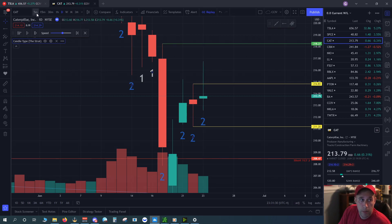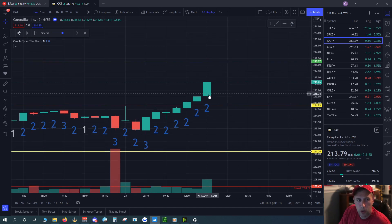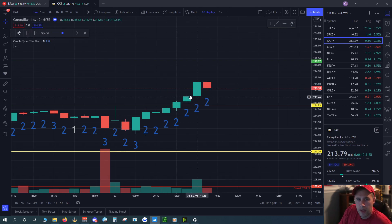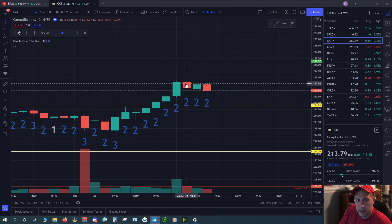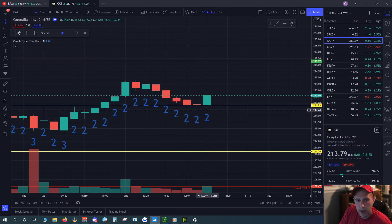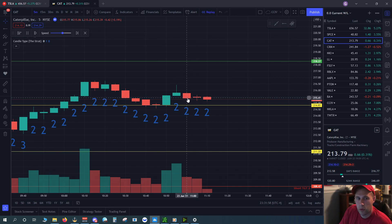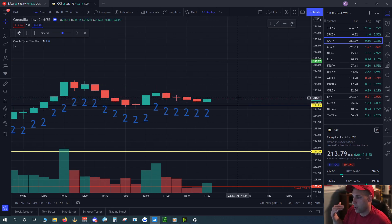Dropping back to the five-minute — I took a couple option calls on CAT. I can play a really tight stop, probably 0.5 to 10 cents. I get stopped out on this red bar, it goes down. We get a little TTO action and then a two-two reversal instantly. I made a little bit more money here before it starts trading sideways for the rest of the day. And I'm done with CAT.